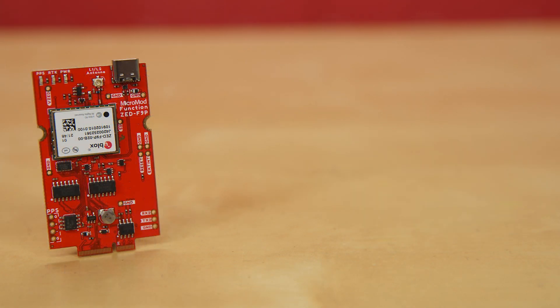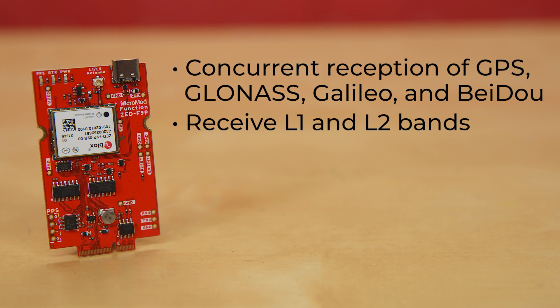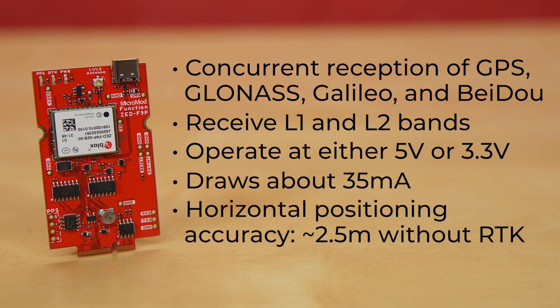Like the NEO M9N, the ZF9P also allows for concurrent reception of GPS, GLONASS, Galileo, and BeiDou signals. It's also the first module without a multi-thousand dollar price tag that can receive not only the L1 band, but also the more recent L2 band. It'll operate at either 5 or 3.3 volts, however all logic is 3.3, and it only draws about 35 milliamps, which will vary a bit depending on the constellations and tracking state. It offers horizontal positional accuracy of about 2.5 meters without the aid of real-time kinematics, but utilize RTK and your accuracy gets down to about 10 millimeters.